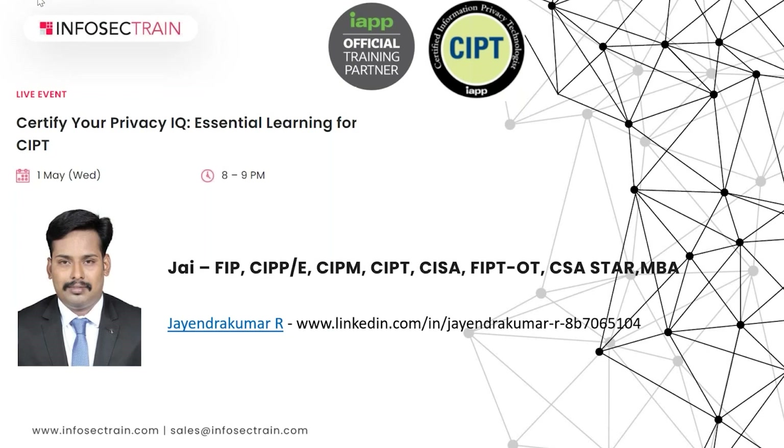Let me give a quick introduction about myself for people hearing me for the first time. Hi everyone, my name is Jay. You can take my trainings via InfosecTrain. I have certifications including FIP, CIPPE, CIPM, and CIPT, and certifications in information security including CSA STAR and FIPT from OneTrust. I have 11-plus years of experience in data privacy and cybersecurity, and I have implemented data privacy programs for large organizations.